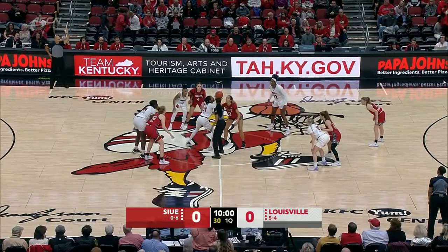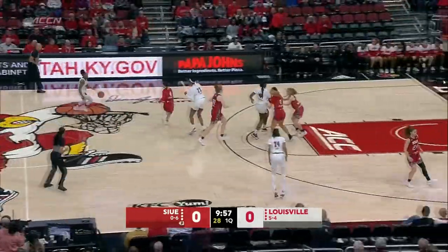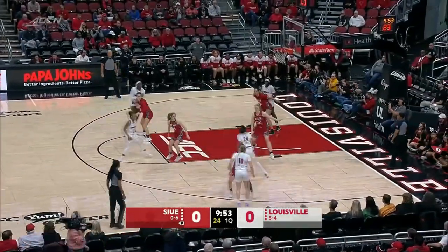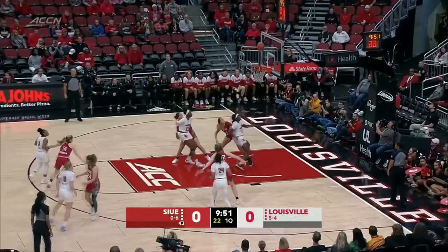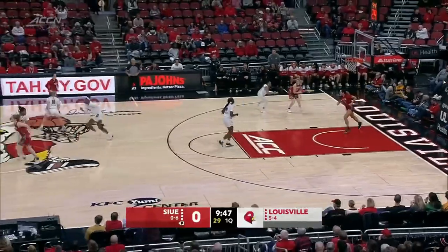Something's got to give tonight for either team, and we'll find out right away here. Louisville in the home whites, going left to right on your screen. SIUE in the road reds, with a little pizzazz on the side there, going right to left on your screen. And Louisville scores right away.